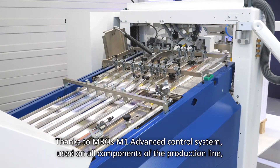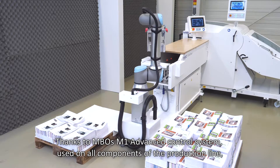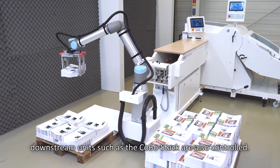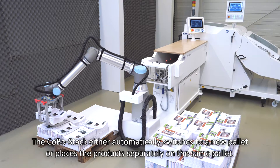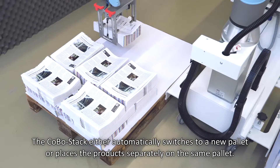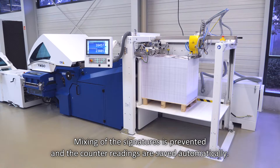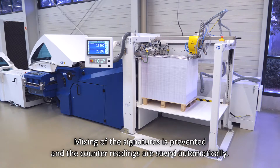Thanks to MBO's M1 advanced control system used on all components of the production line, downstream units such as the Kobo stack are also controlled. The Kobo stack either automatically switches to a new pallet or places the products separately on the same pallet. Mixing of the signatures is prevented and the counter readings are saved automatically.